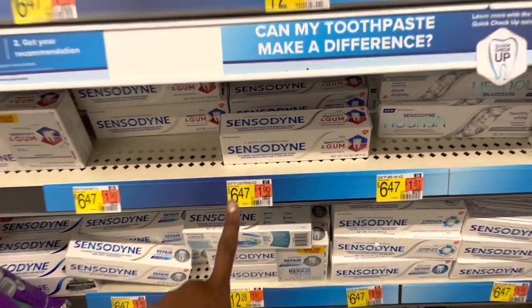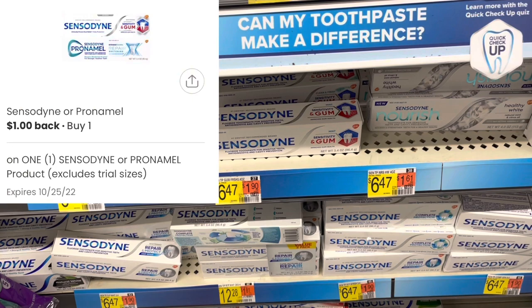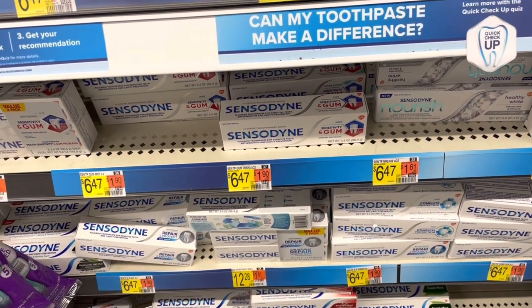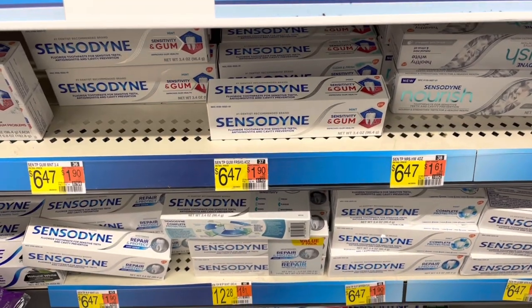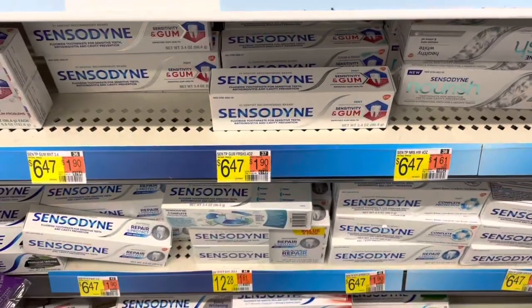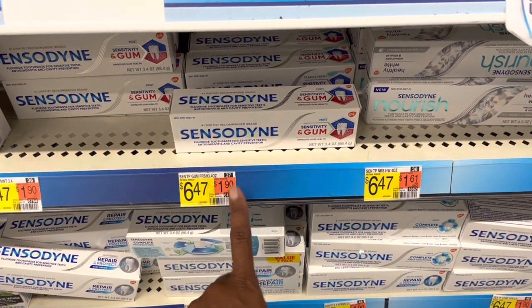I'm going to pick up this Sensodyne toothpaste, the Sensitivity & Gum one, at $6.47. It's attaching to a $1.50 rebate on Ibotta, plus it has a dollar rebate on the Coupons.com app — you can't use any coupons with this in order to get the rebate on Ibotta. Plus I have $300 Buy Kicks on ShopKicks giving me $1.20. So with the $1.50 from Ibotta, the dollar from Coupons.com, and the $1.20 from ShopKicks, I'm going to get this at just $2.77, which is a really good deal for Sensodyne considering it's normally $6.47.